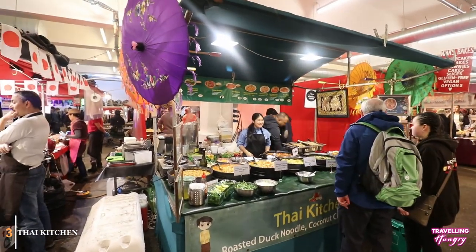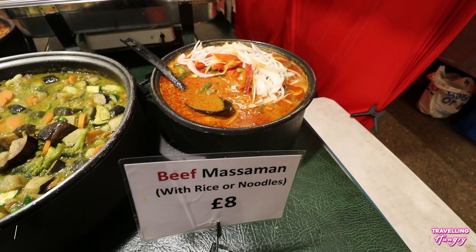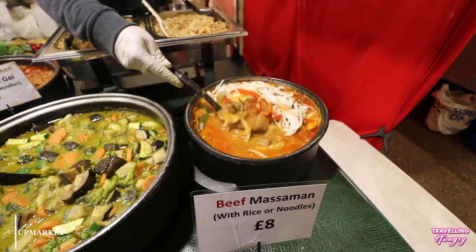Next is Thai Kitchen. These guys specialize in, you guessed it, Thai food, but more importantly, some delicious Thai curries.